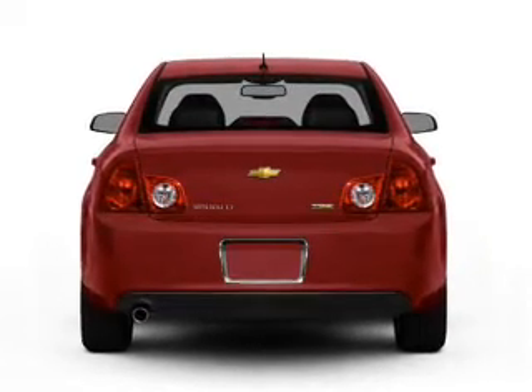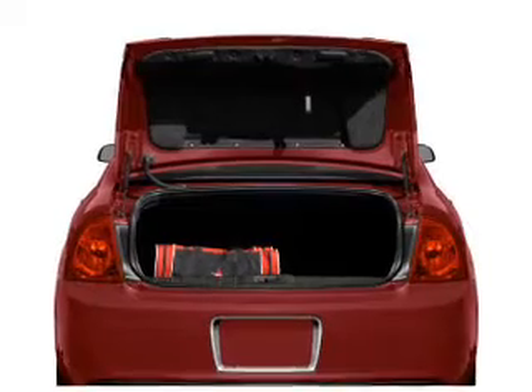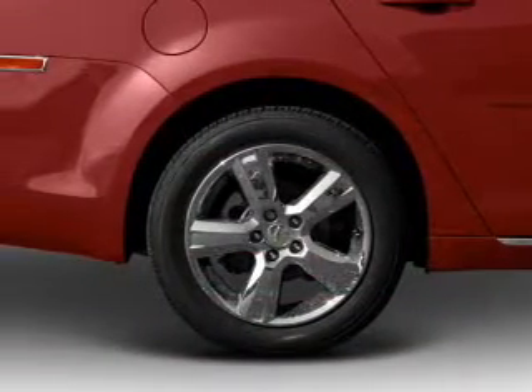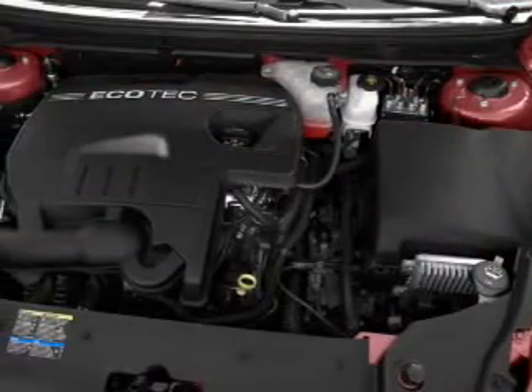Navigation included to help you get to your destination with ease. Premium wheels lend a distinctive appearance. Brake safely with the anti-lock braking system. There's nothing like a sunroof on a nice day.